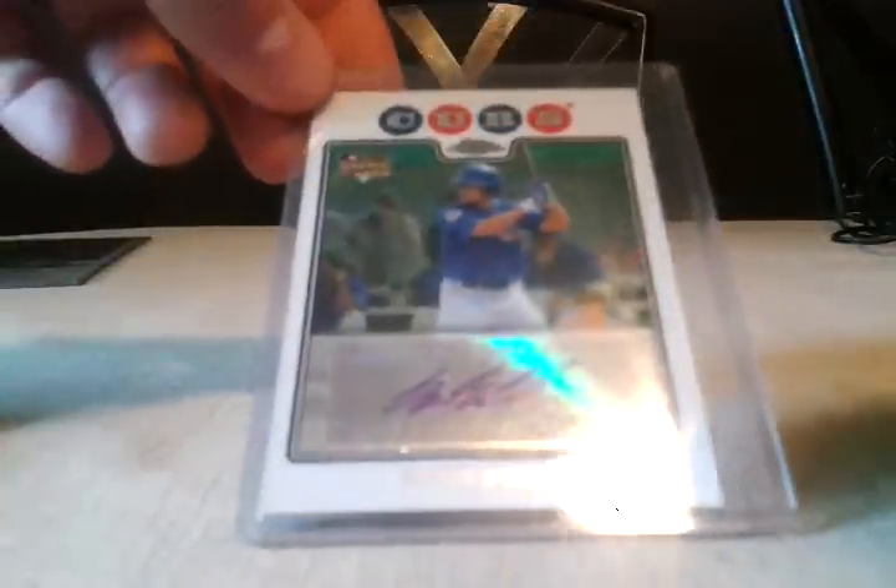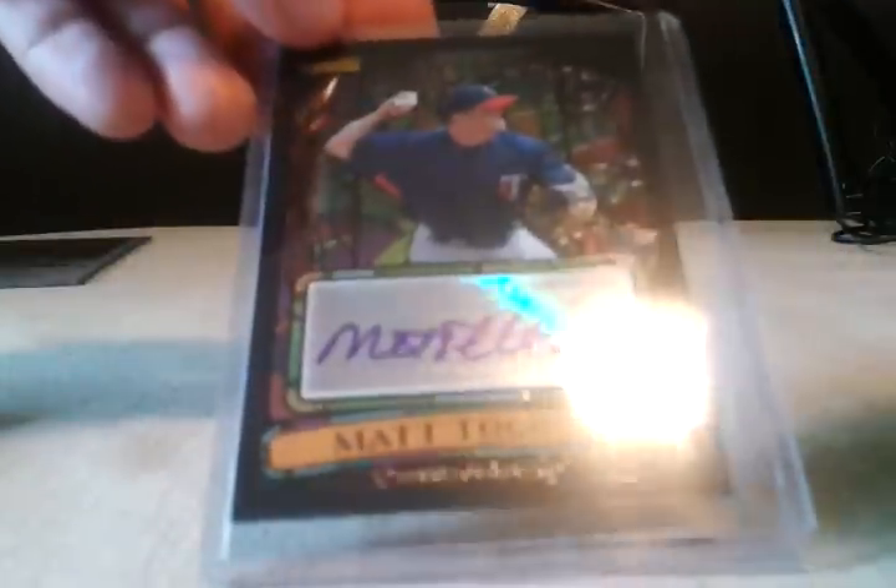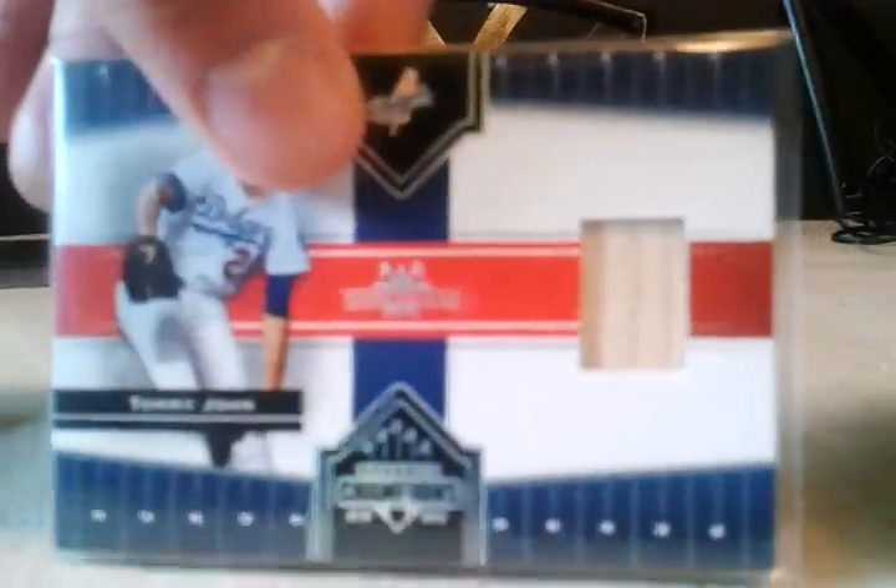Francisco, I still got to get your Franklin Stubbs auto out to you but I will do that hopefully today, definitely by Monday. Here's what he traded me for that — I got a Sam Fold autograph, a Matt Talbert autograph with his number inscription, and a Tommy John bat card. Thanks a lot for that — this is a lot to give me for that Franklin Stubbs auto so I'll be throwing in some extra stuff for you.